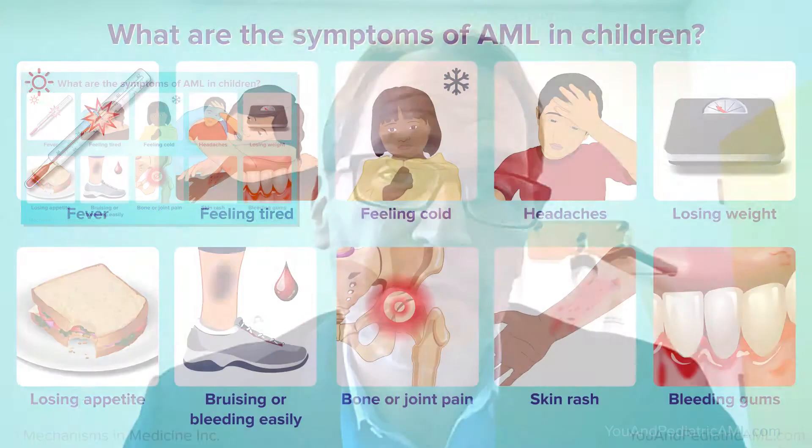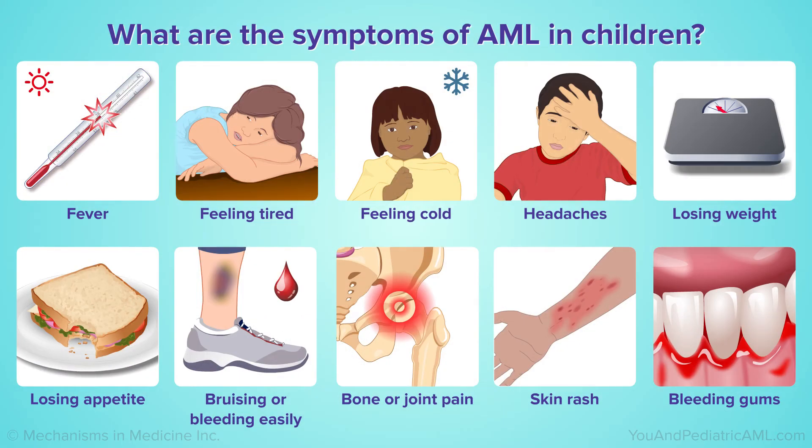Like many cancers in children, we don't have good tools or any tools to screen for AML. Children who are diagnosed with AML are often diagnosed when they have symptoms that can be quite severe — symptoms like anemia, fatigue, fevers, infections, and bleeding.